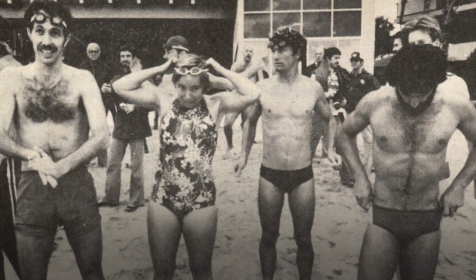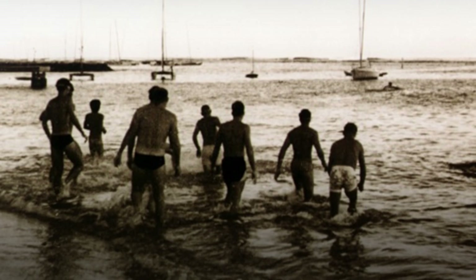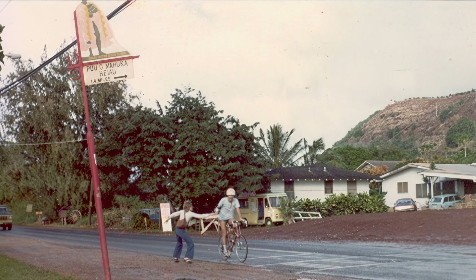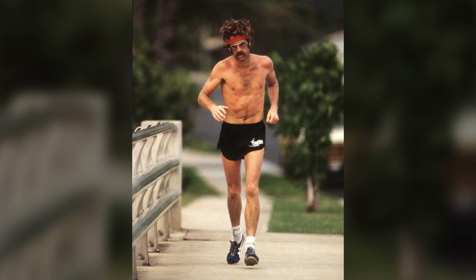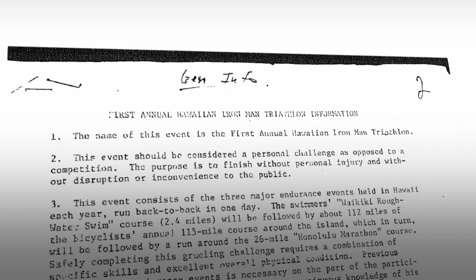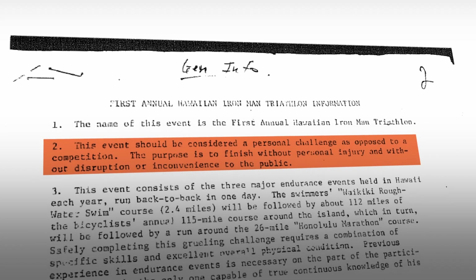These first brave athletes weren't adorned in the sleek aero clothing that we see today. They wore basic swim trunks, rode steel-framed road bikes taken straight from their commute, and laced up hard uncushioned running shoes. Aerodynamics wasn't even a consideration and safety helmets were a rarity. There were no wind-cheating designs, no aero bars or deep wheels, just heavy machines propelled by sheer determination. In fact one of the ten rules stated that the event should be a personal challenge as opposed to a competition.